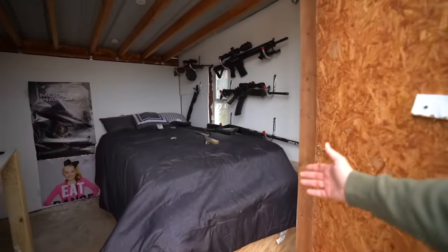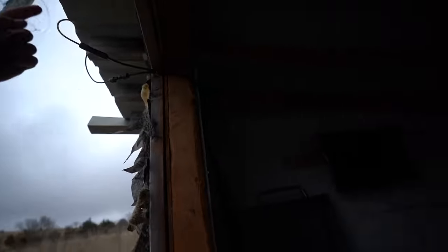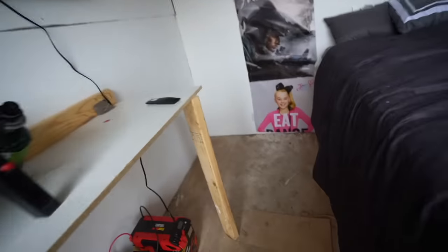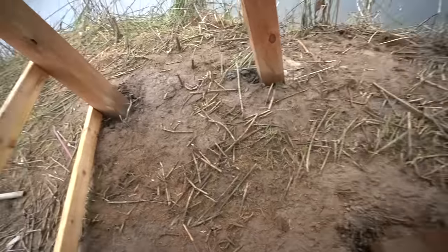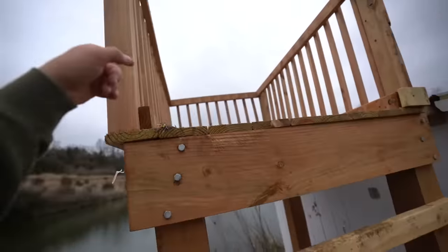We've got pew-pews hanging everywhere, a bed with storage underneath, batteries, a solar panel on top, TV, cooktop, propane — everything. And over here, there's a little secret back door. You go that way, give it a tap, walk back here, climb this ladder, and you've got a whole sniper tower.